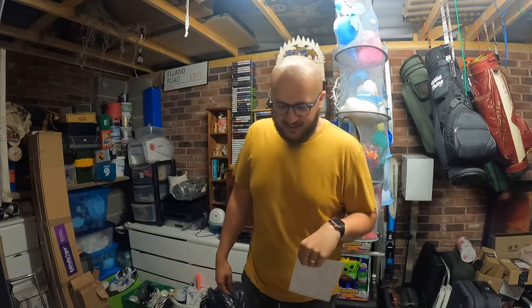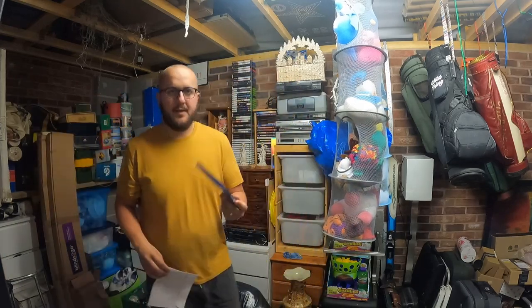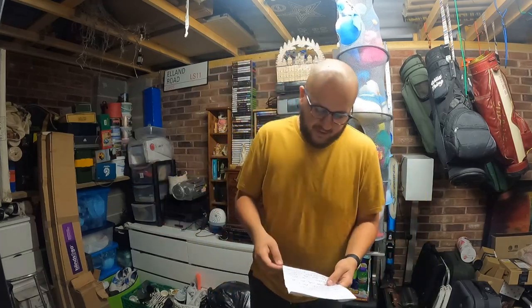I don't normally do DVDs but at my local charity shop if you buy one DVD it's a pound, and if you buy ten DVDs it's still a pound. So I really wanted one DVD which had already sold — why would I not take the other nine for free basically? In total this cost me 10p each. Finding Nemo two-disc collector's edition — 10p cost, sold for £2.50. Not breaking the bank but hey ho, I spent a pound on all of them.